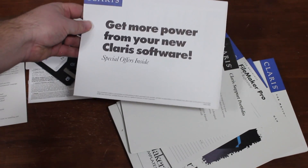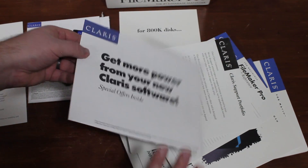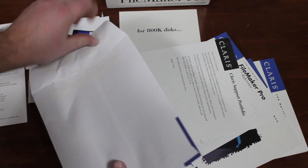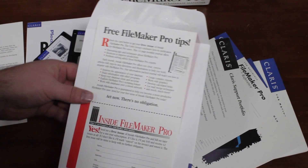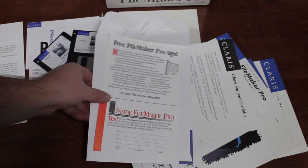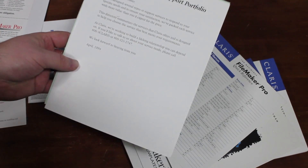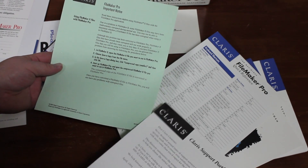Get more power from your new Claris software — special offers inside. We have free FileMaker Pro tips, and a card to return to get a free issue of Inside FileMaker Pro. Very cool. Then we have the Claris support portfolio.